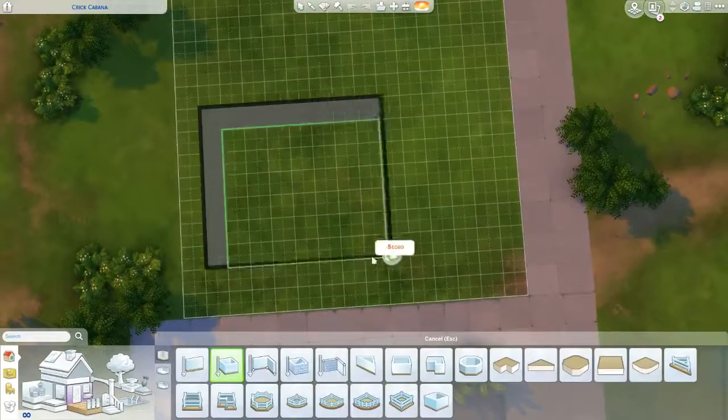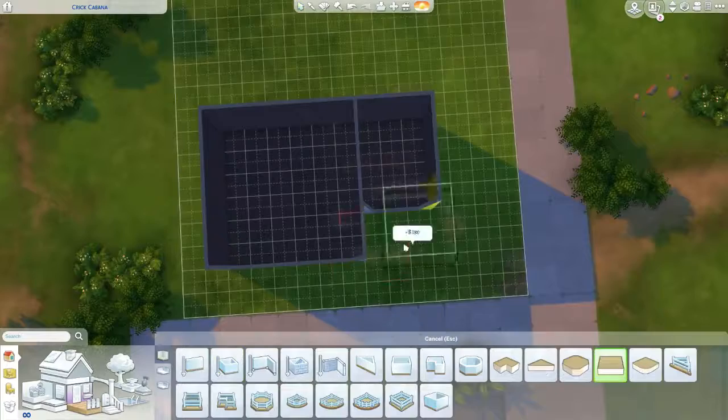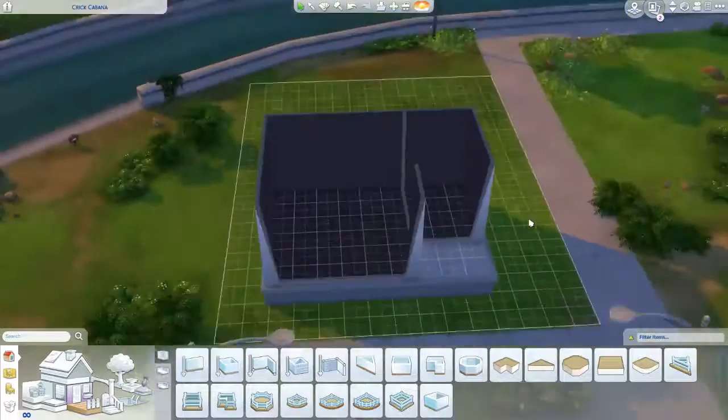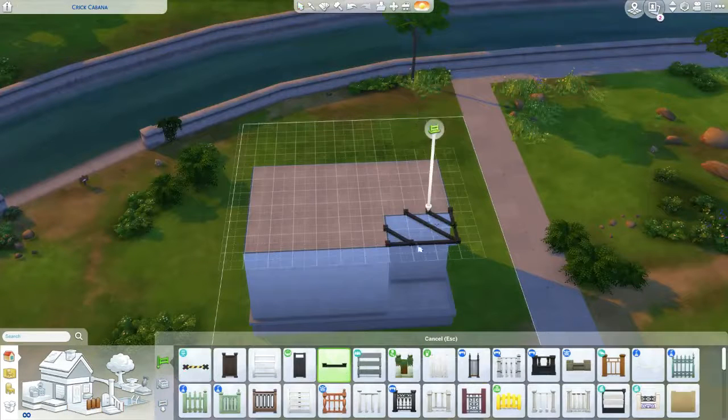Hello my fellow felines, this is Kitty Cat Plays with Yarn, and welcome to another speed build. In this video I'm going to be building a tiny house.